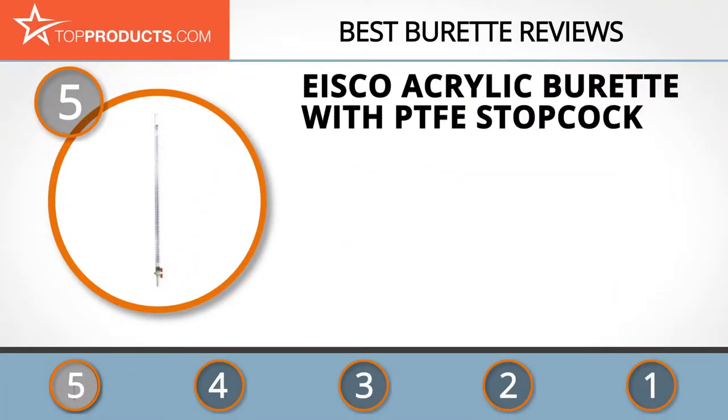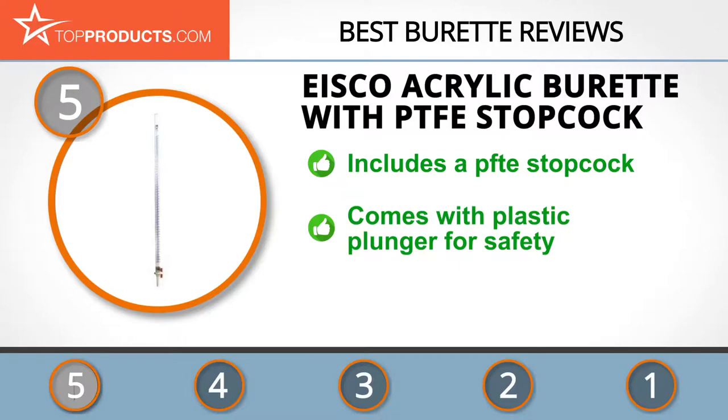At the number five spot is the ICECO acrylic burette with PTFE stopcock, chosen not only for its features but also because of its budget-friendly price tag. With over 45 years of experience in creating all kinds of laboratory equipment, the ICECO company has garnered quite a reputation among customers throughout the world.